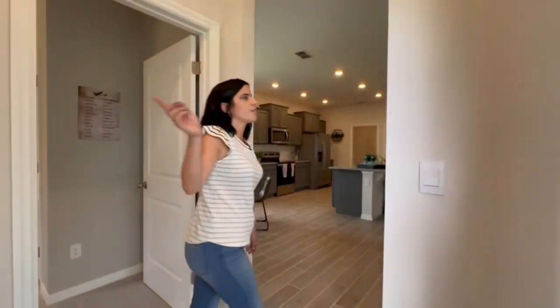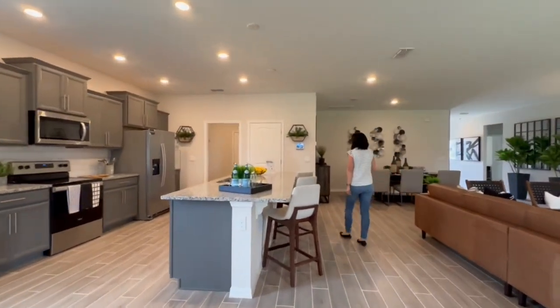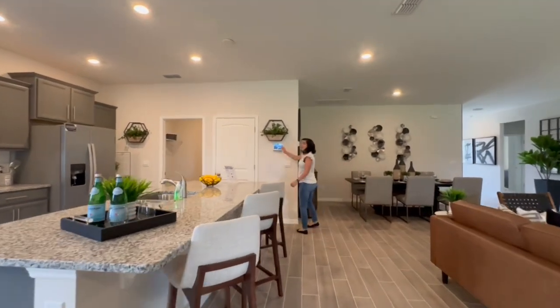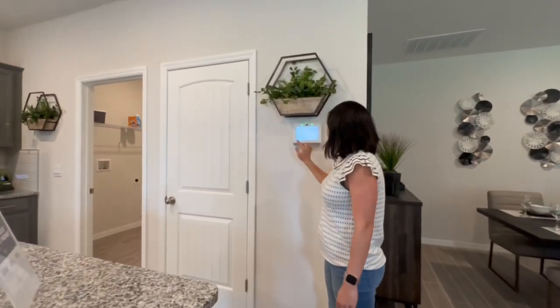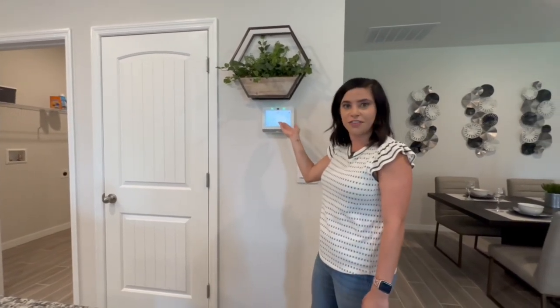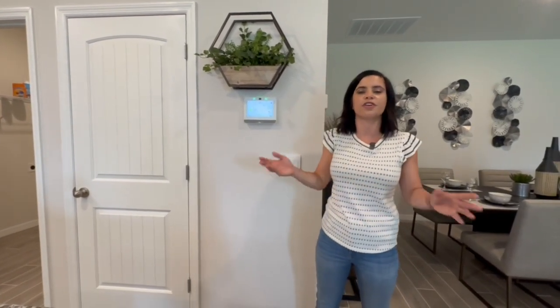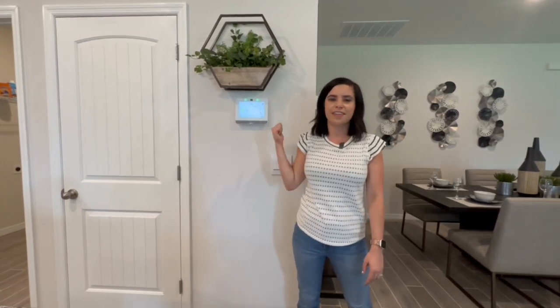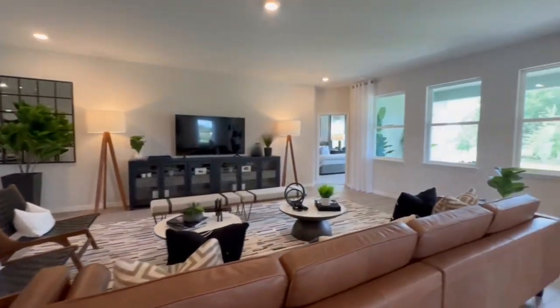One thing that caught my eye: all DR Horton homes are smart home equipped, so they all come with this panel already installed. You can manage your security system, add smart plugs to control lights, and even lock or unlock the front door — all from an app on your phone. You can turn on lights and unlock your door as you're approaching the house. I really like that this technology is already included, making your house a smart home the second you move in.